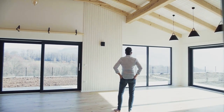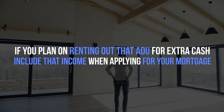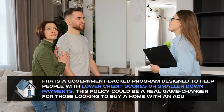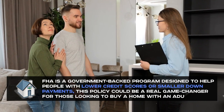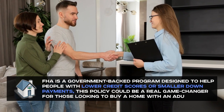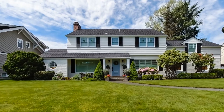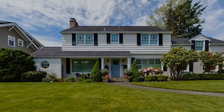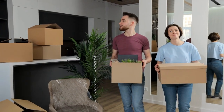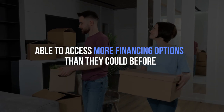In other words, if you plan on renting out the ADU for extra cash, you can include that income when applying for your mortgage. Since the FHA is a government-backed program designed to help people with lower credit scores or smaller down payments, this policy could be a real game changer for those looking to buy a home with an ADU. This new policy could also be great news for homeowners who want to refinance or take out a home equity loan, as including rental income in their calculations may open up more financing options.